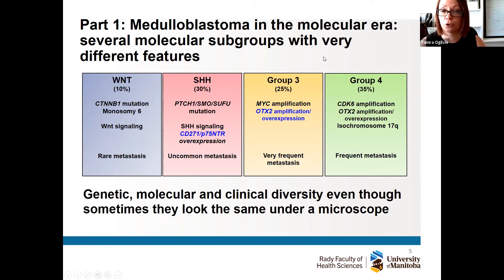Then we have Group 3 and Group 4 — we call them this because we still don't know a lot about the pathways inside the cell that drive those tumors. Group 3 tumors actually spread quite frequently and probably have the worst prognosis out of all the groups. The key takeaway is that even though two tumors may look the same under the microscope — a Group 3 and a Wnt tumor — in reality they have very different outcomes with extensive genetic, molecular, and clinical diversity.